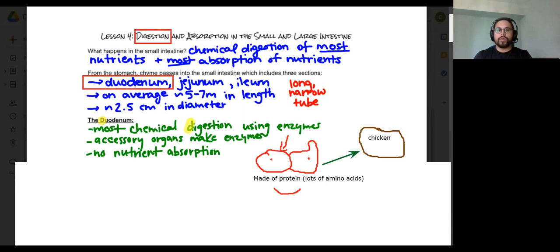The breaking down of protein begins in the stomach with pepsin, and it really continues in the duodenum. There is a lot that goes on with regards to the duodenum — it is a complex system of organs, enzymes, and many different things.